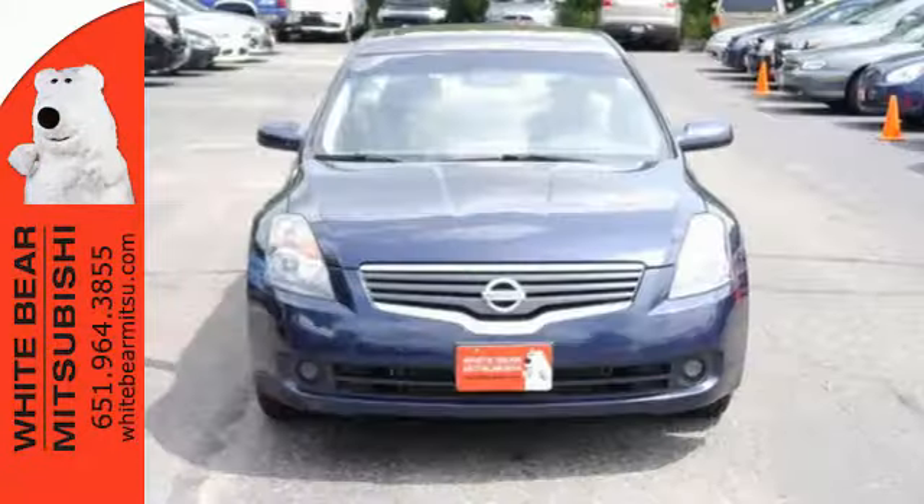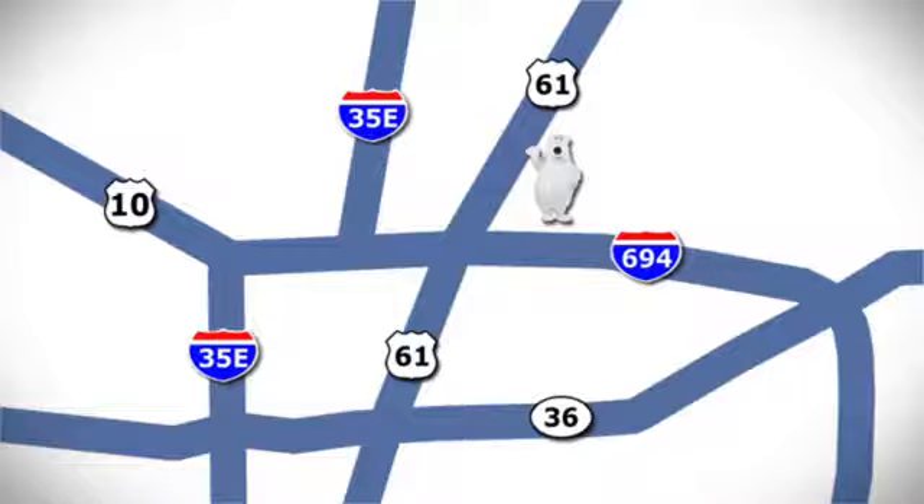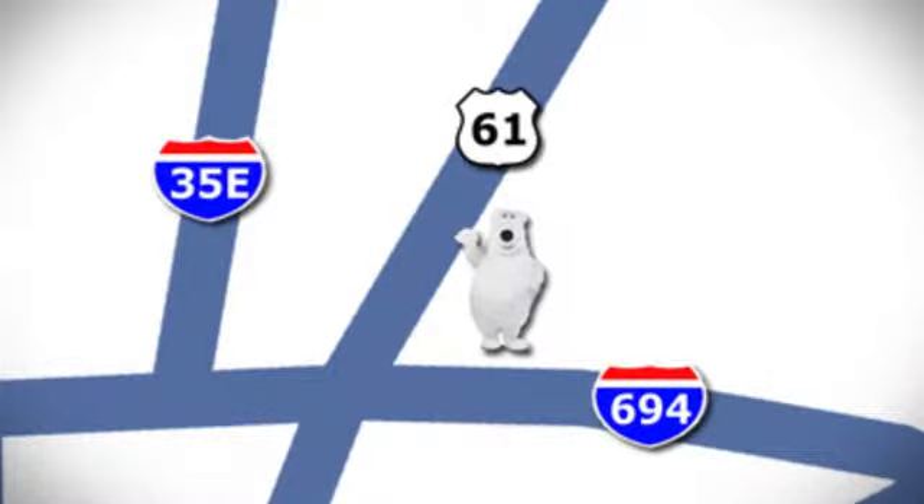This is everything you want in a car. Come see it today. We're conveniently located at 3400 Highway 61 North in White Bear Lake, Minnesota.